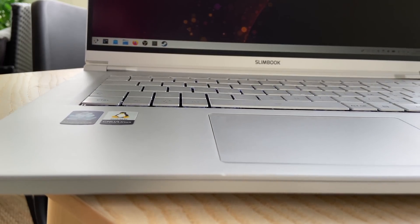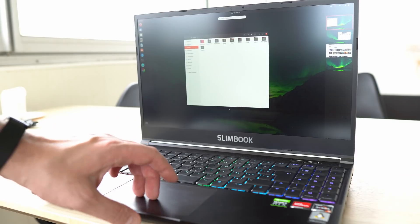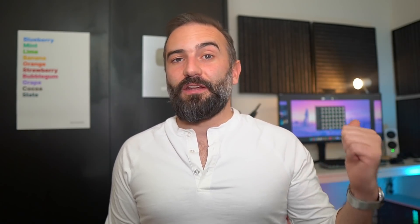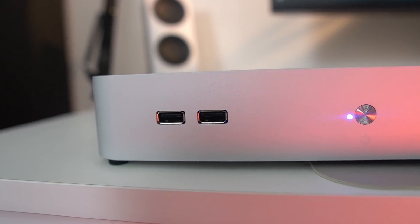This video was also made possible by Slimbook. You probably all know about them by now — they're based in Valencia, Spain, and they make Linux laptops and Linux desktops. I only use their stuff nowadays: their desktop, their laptop, their keyboard. They're great. If you need a new Linux device, click the link in the description below.